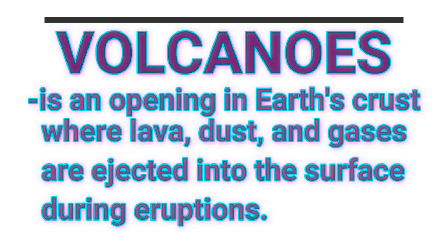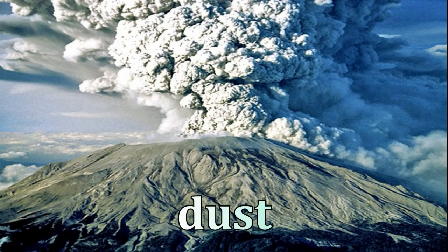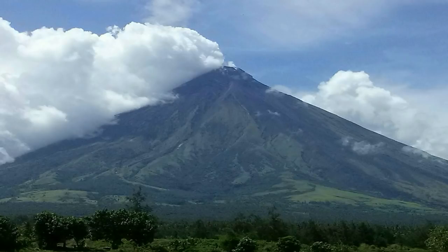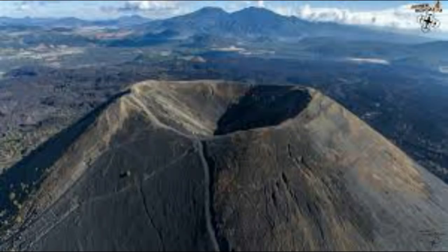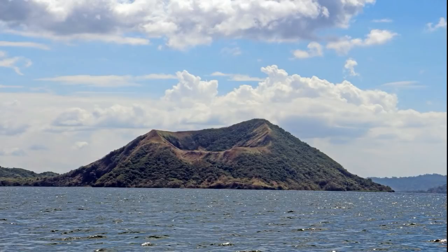A volcano is an opening in Earth's crust where lava, dust, and gases are ejected into the surface during eruptions. The most prominent part of a volcano is its cone, which is formed by the mountainous accumulation of volcanic materials. Its other parts are the crater — a steep wall depression at the peak of the volcano — and the volcanic vent, which is a cylindrical channel that connects the mouth to the magma chamber.